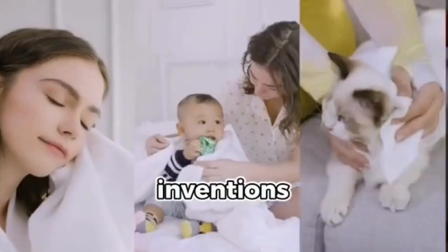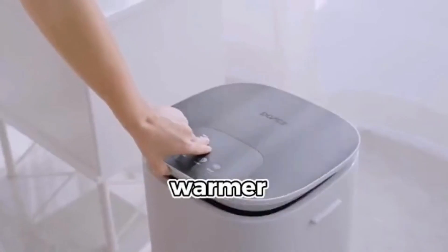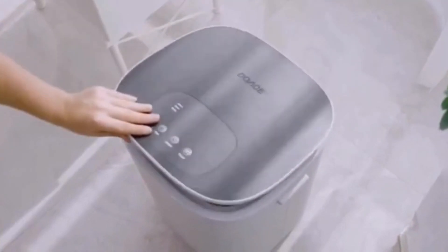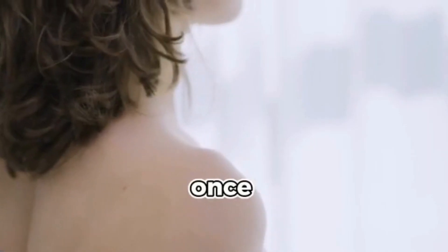Towel warmers are one of the best inventions in recent years as they make your life so much better. But this towel warmer makes them all pale in comparison. The Dewey's Towel Warmer is a compact and portable device that can hold and warm up to two towels at once.